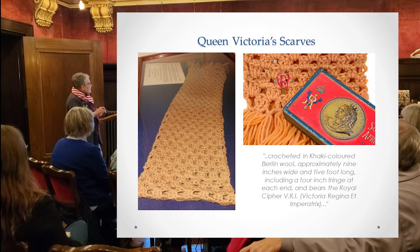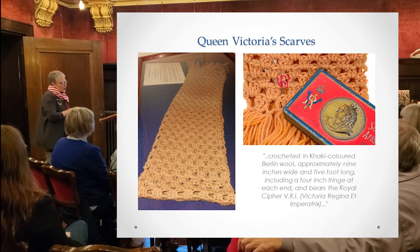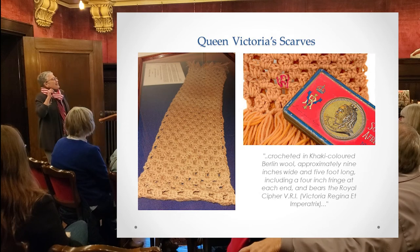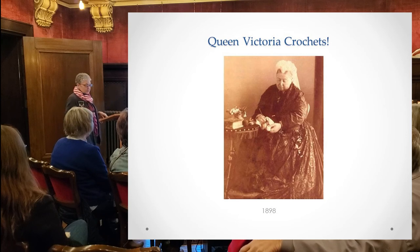The scarves bear the royal cipher VRI. Six are known to still exist — they think two burned up in fires. If one goes on sale, they'll go for millions of dollars; museums will give their eye teeth to get these scarves and they usually stay within families. They were worn as a sash and are technically not an official military honor.